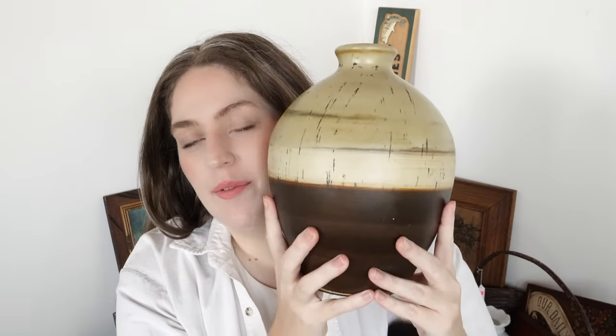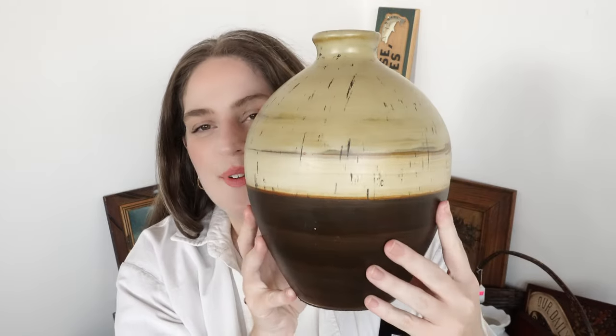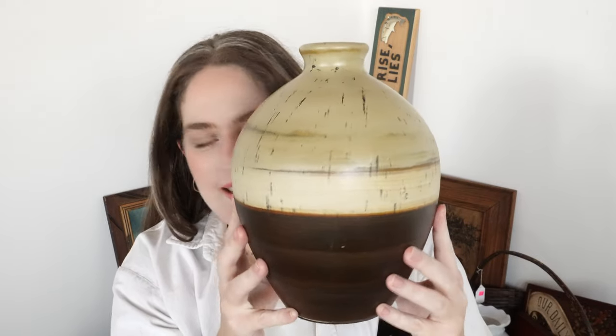I then found this really big vase at a local thrift store. I believe this was only three dollars. I really love these colors — this dark brown and light color together — and the ones with the smaller mouths are a little easier to put flowers in. So I was really excited to decorate with this.